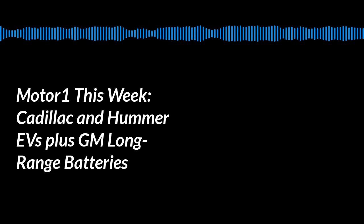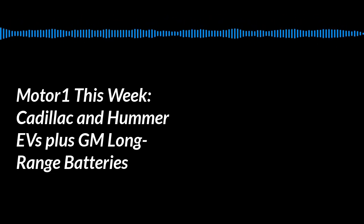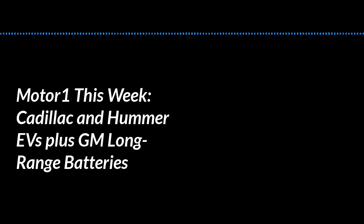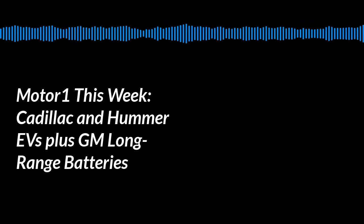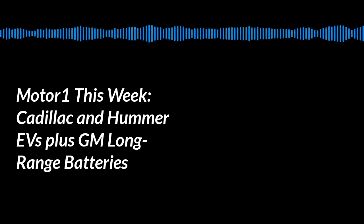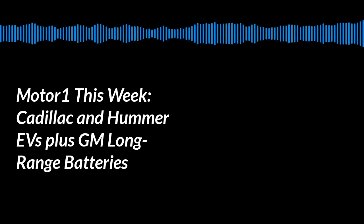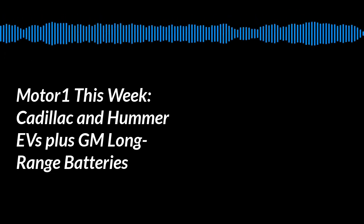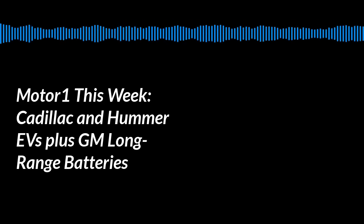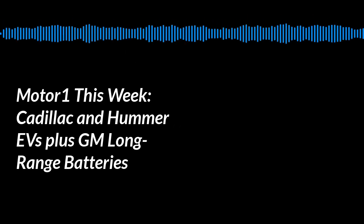I invited both of you for a specific reason. You two attended an event this week called GM EV Days, and there was actually a lot happening — a lot of future vehicles that GM will be launching in the next two, three, even five years. You weren't allowed to take cameras in, but you did see these vehicles with your eyes, whether they were full-size vehicles or just clay models.